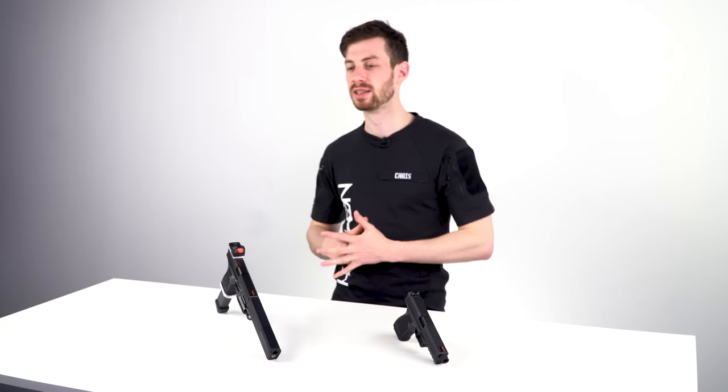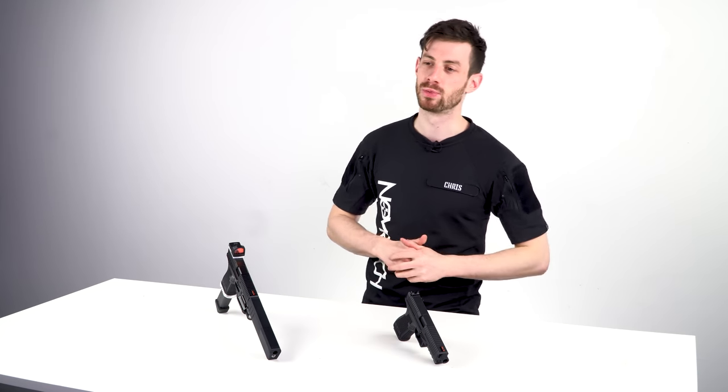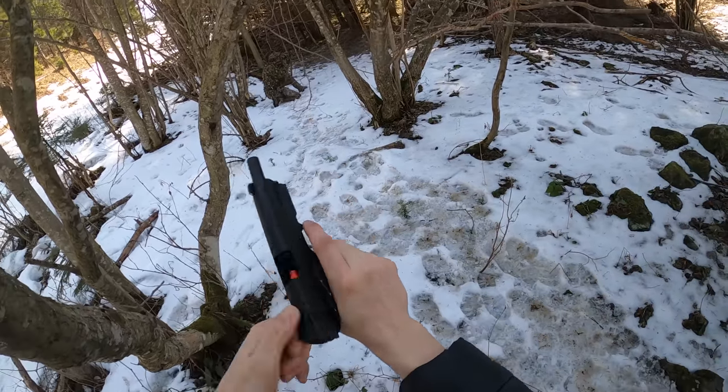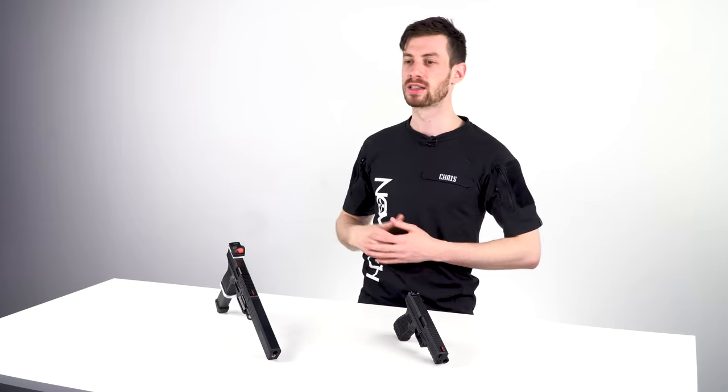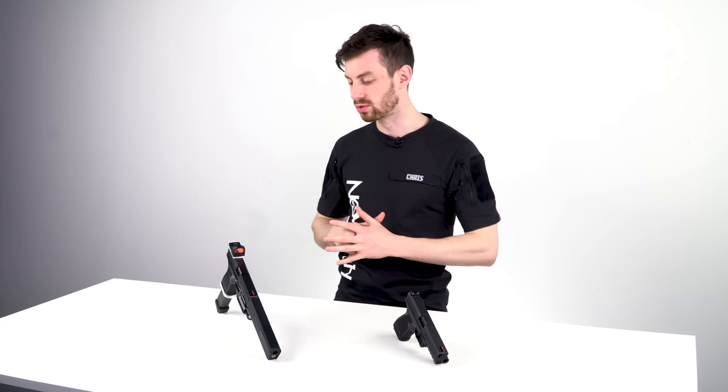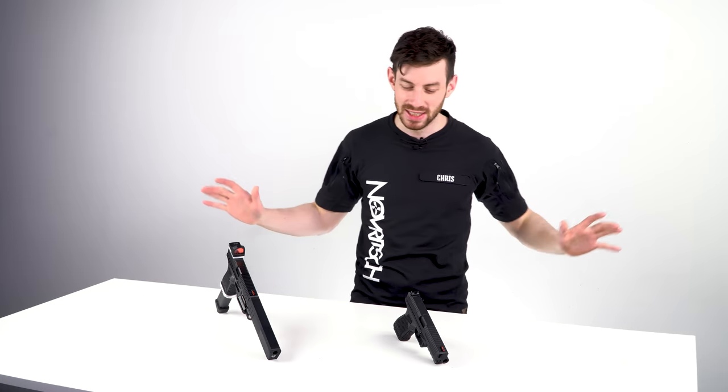Up next is reliability. No matter the temperature, an AEP will always work. You will never have cooldown, you will never have gas just coming out of your pistol like on gas blowback pistols in winter, and if it's too hot there's no light striking. So really, no matter which time of year, just bring your AEP to the field and you're gonna kill it.